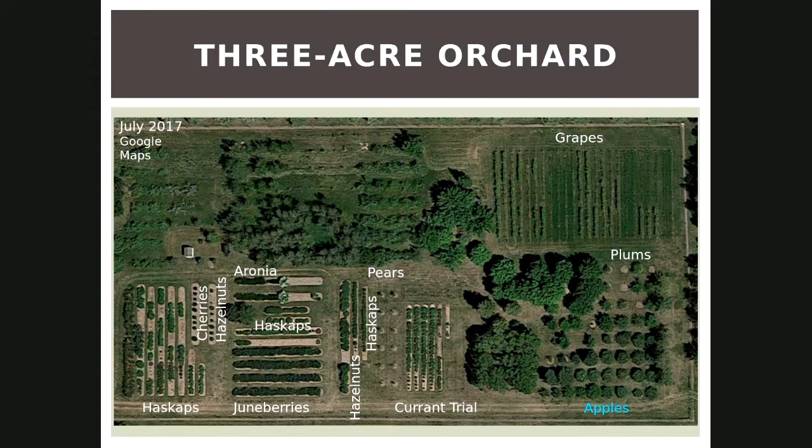This is a picture of our orchard. The orchard area is an enclosed area, about six acres in total, but three acres are what the orchard encompasses. We've got lots of different stuff — grapes, plums, and apples, some of the early crops put in in 2006. Then in 2007 we got Haskaps, currants, June berries, cherries, hazelnuts, aronia berries, elderberries, and pears — the pears went in in 2015, so they're kind of new for us.